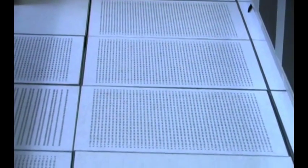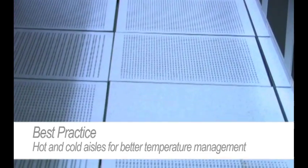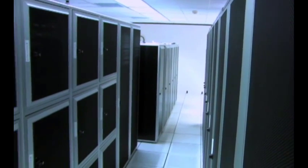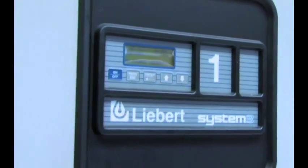At our data center here in Alaska, we have followed the standard principles that are recommended for data center design. For example, we've used the standard hot-cold aisle design where all of the equipment fans pulling in air are facing a cold, air-conditioned aisle. All of the exhaust goes into a different aisle so that you get a better, steady flow of temperature-controlled air through your equipment.